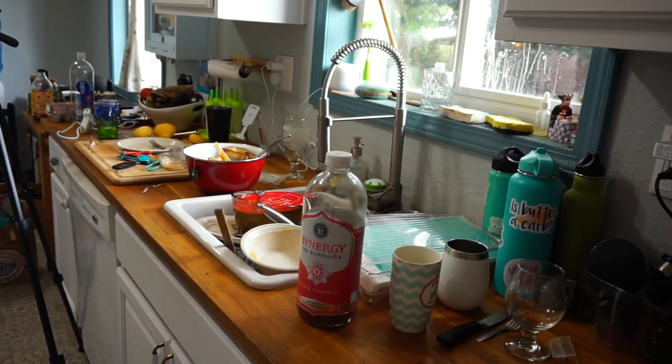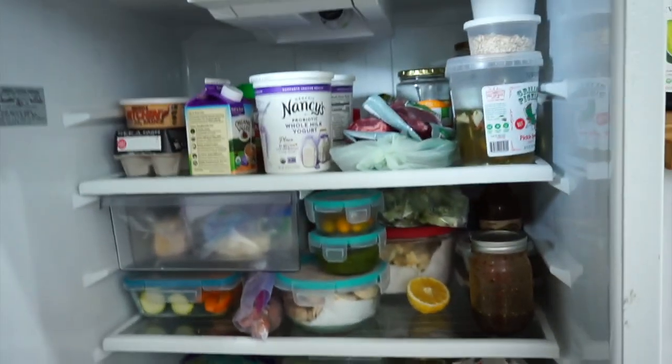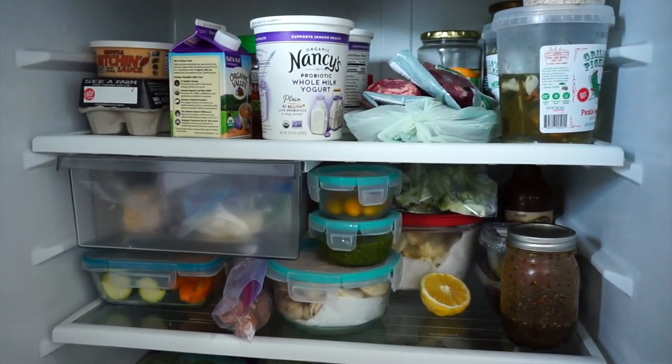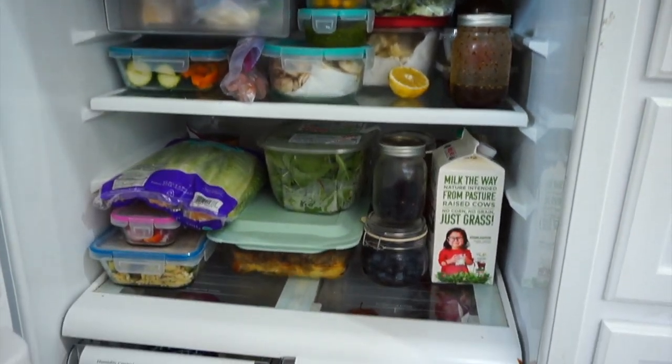This video is also just meant for entertainment and educational purposes only. This is definitely not saying that you should be eating what I am eating. Everybody's body is different and requires different things. Also in the spirit of being honest, I want to show you guys what my kitchen looks like because it's ridiculous, but it is also real life. There she is. Disaster. So we'll go ahead and start with the fridge tour first.